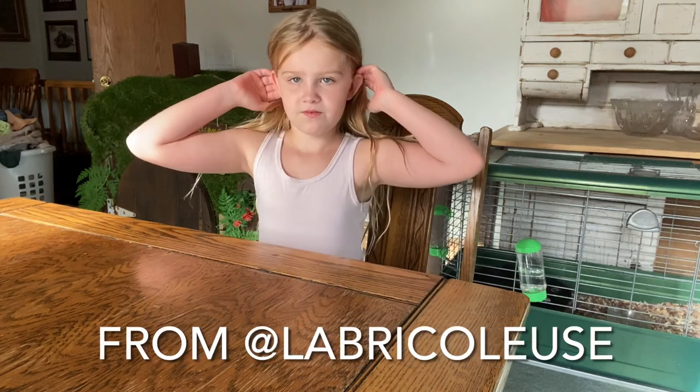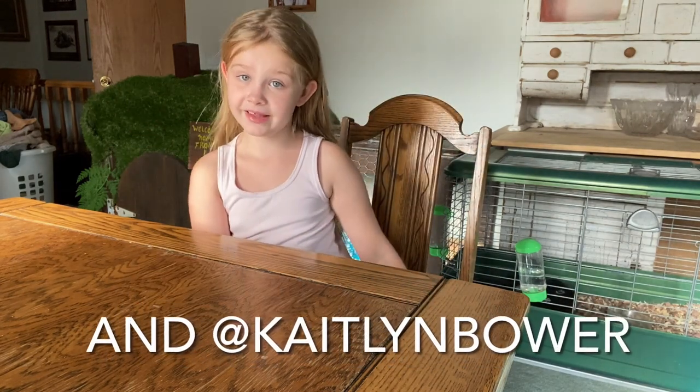Then she talked with Rachel from La Briga Loose and Caitlin Bauer. Here we are in a different location because of tech issues. Today I am here with Rachel from La Briga Loose and Caitlin Bauer. Thank you guys for joining. Shannon, what got you into using recycled materials in your work and in costuming?